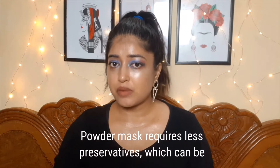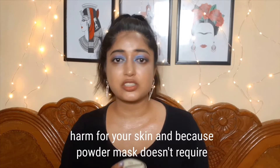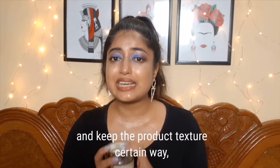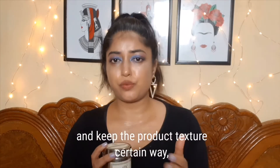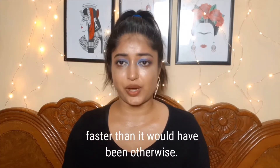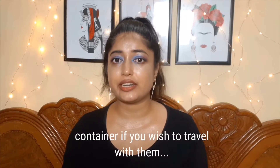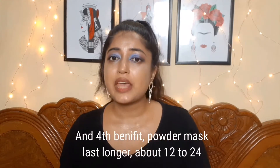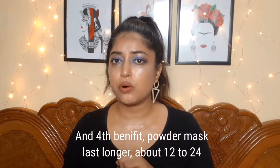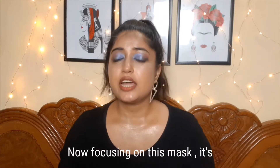Powder masks require less preservative, which can be harmful for your skin. Because powder masks don't require extra ingredients to maintain a certain texture, you get primary active ingredients that work faster. They are also easier to carry or transfer to a different container when traveling. And fourth, powder masks last longer — about 12 to 24 months — compared to other gel or cream formulas, which last about six to ten months.